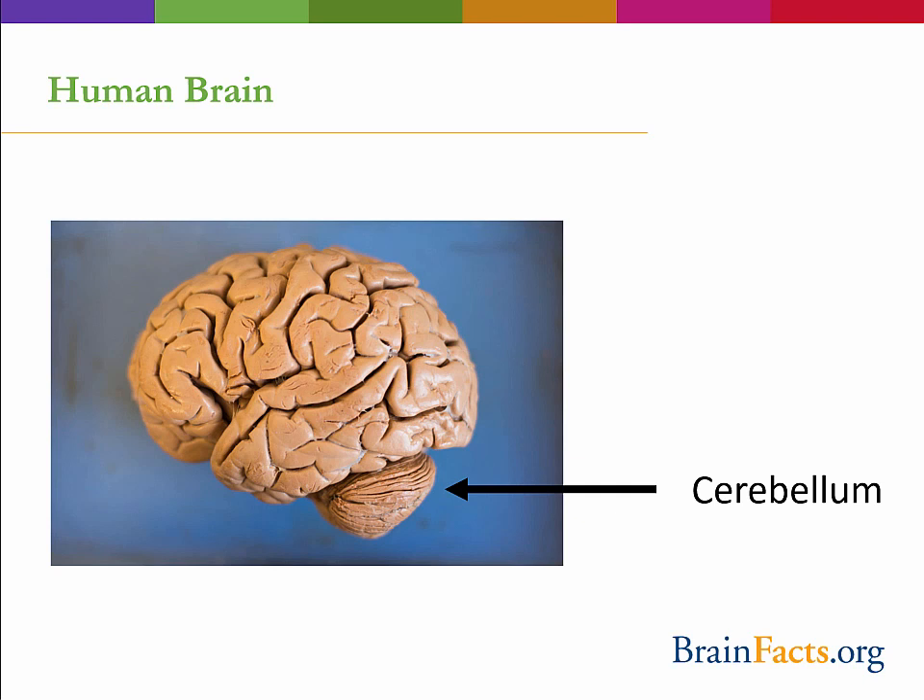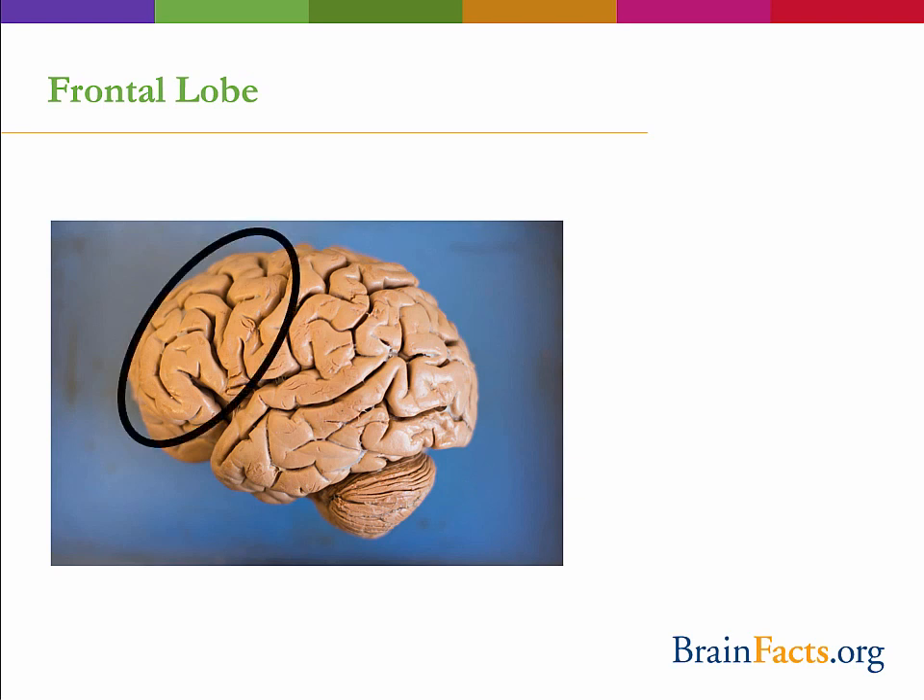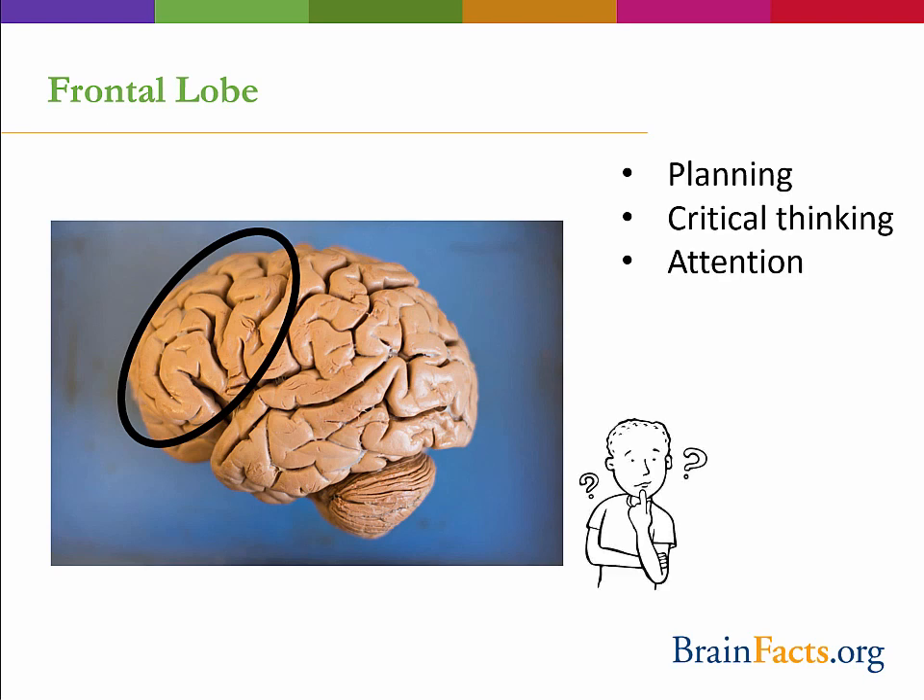This just goes to show that there is always more to learn about the brain. Now let's take a closer look at the cerebral hemispheres, which are broken up into four different lobes. Starting with the front of the brain, we first see the frontal lobe, which plays an important role in higher cognitive level functions, such as planning, critical thinking, and understanding consequences of our behaviors.